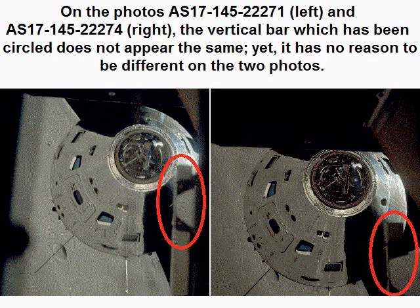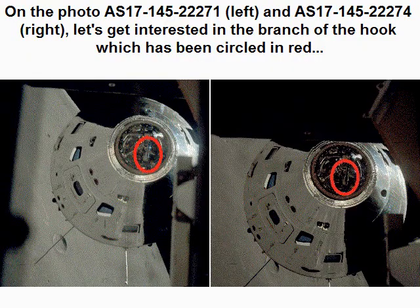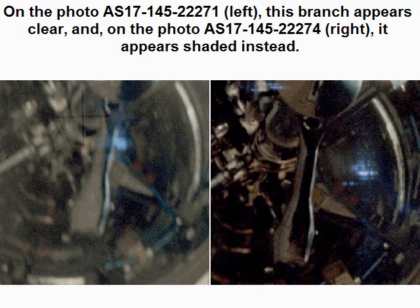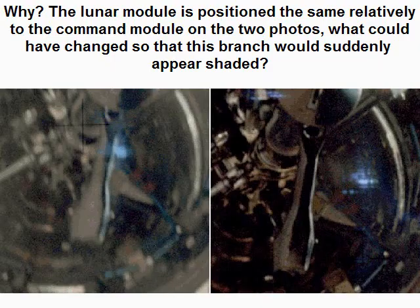On photos AS1714522271 (left) and AS1714522274 (right), let's look at the branch of the hook circled in red and the vertical bar circled. The vertical bar does not appear the same, yet it has no reason to be different on the two photos. On AS1714522271 this branch appears clear, and on AS1714522274 it appears shaded instead. Why? The lunar module is positioned the same relative to the command module on both photos. What could have changed so that this branch would suddenly appear shaded?